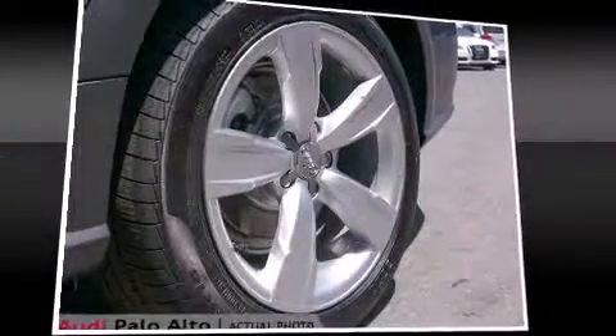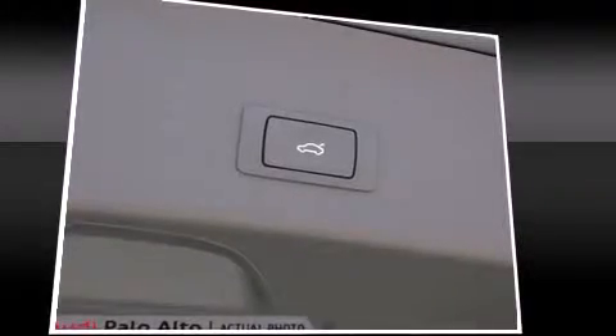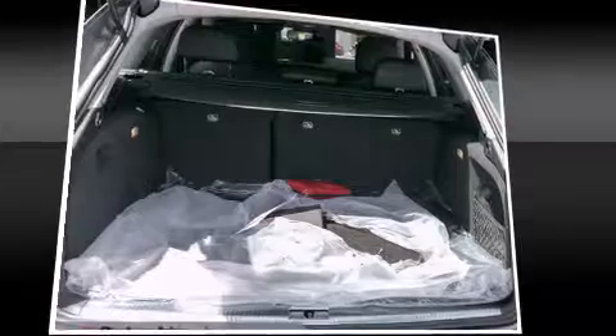Audi also prioritized safety and security by including head curtain airbags, traction control, brake assist, a security system, and four-wheel disc brakes with ABS. You'll never lose visibility with rain-sensing wipers, which activate automatically when the drops start to fall.